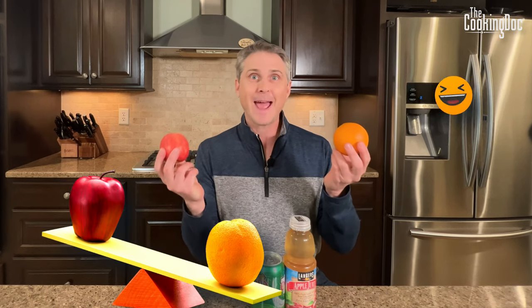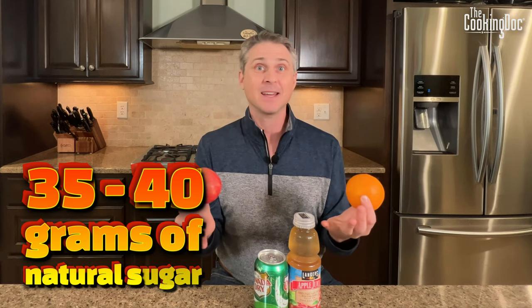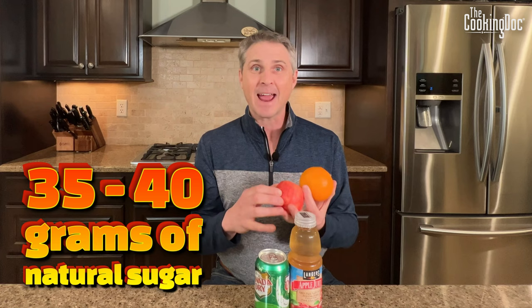Let's start with fruit. Fruit of course has natural sugar — those sugars are what make fruit taste good. Today I'm going to compare oranges to apples. Depending on the size of the fruit, each contains natural sugar somewhere between 10 and 25 grams. Some of those really big apples may contain up to 35 to 40 grams — and that is all natural sugar.